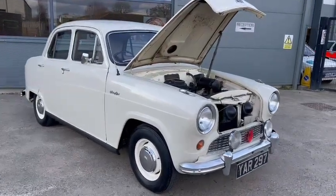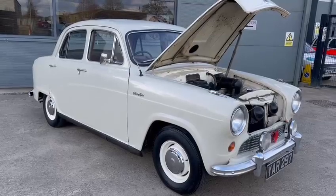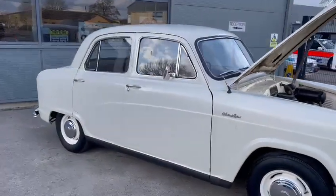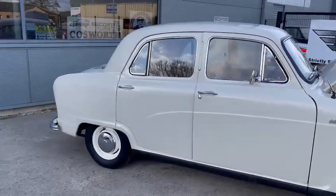Here we go then guys, an A50 just arrived. I just popped down from Thornton Bell to see how they're getting on, and this arrived earlier on this morning so I thought I'd better do a few photos and videos of it.